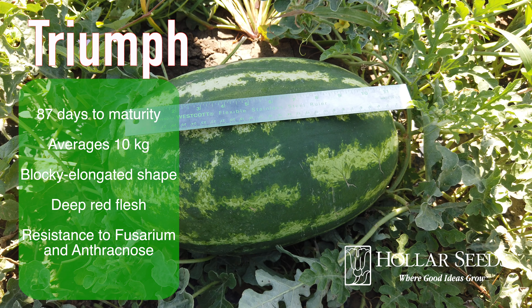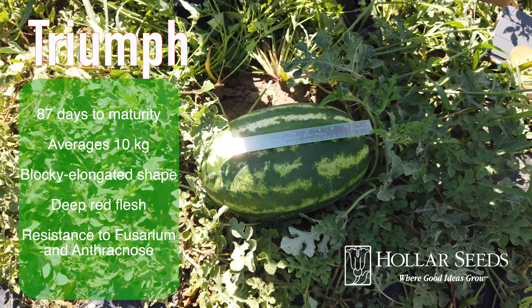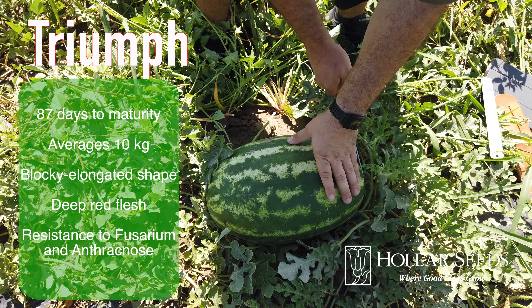Trans matures in 87 days, averages 10 kilos, has a blocky elongated shape, nice deep red flesh, and resistance to fusarium and anthracnose.